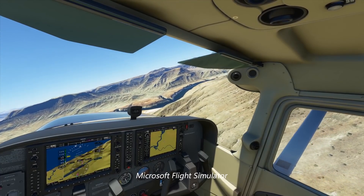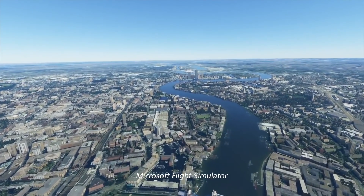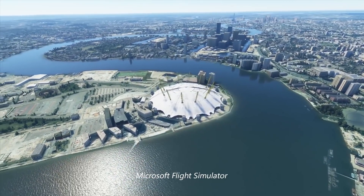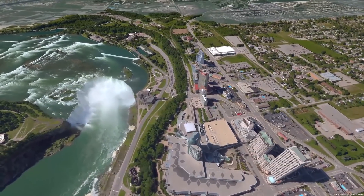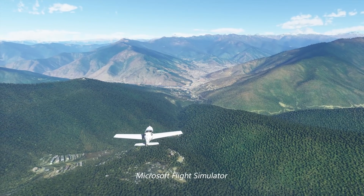The new Microsoft Flight Simulator presents the world in stunning detail. What makes that possible is a partnership with Bing Maps that leverages an unprecedented amount of spatial data. Our mission on Bing Maps is to make the best map available. We're building a model of the world, and that ambition has led to a massive investment in imagery and spatially accurate 3D technology. We're not just showing data — we're showing the real world.